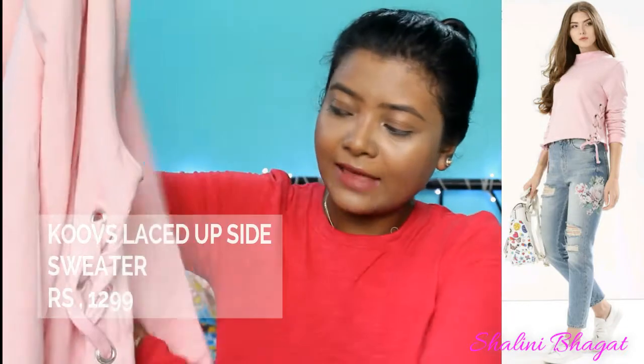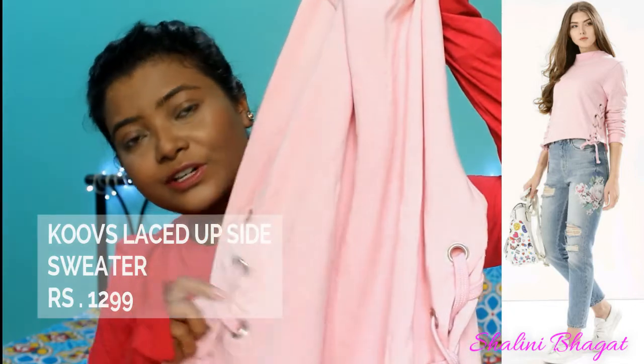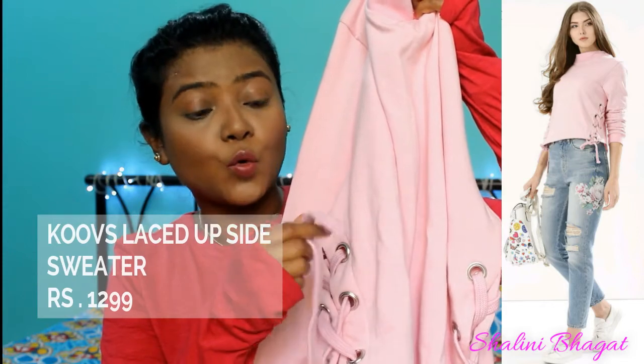The next thing I'm going to talk about is a sweatshirt, because winter is near in India. This is a color I never thought I'd pick, but the way it looks when you wear it is really very different. When I touched the material I was like 'oh my god!' — I wasn't expecting that. It's full sleeves and the best part is the laces on both sides. The quality is so thick, very soft and cozy — it's a baby pink color which I absolutely love.